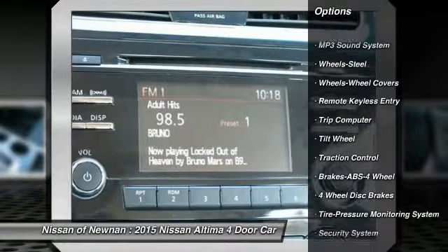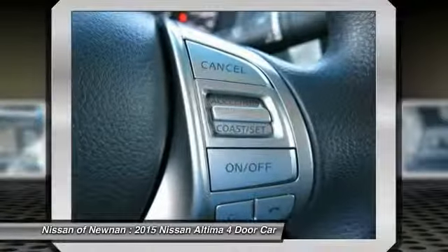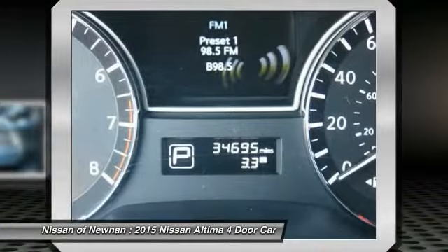AM FM stereo radio, rear defrost, FWD, trip computer, security system. Take this vehicle for a spin and see why so many shoppers are now proud owners.